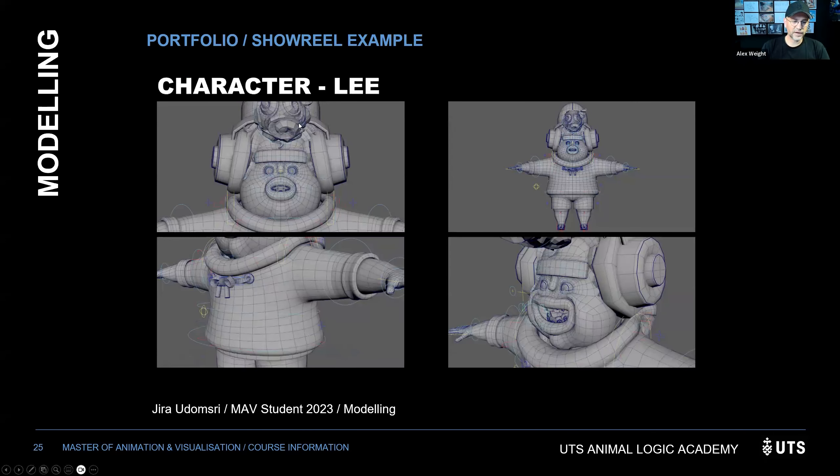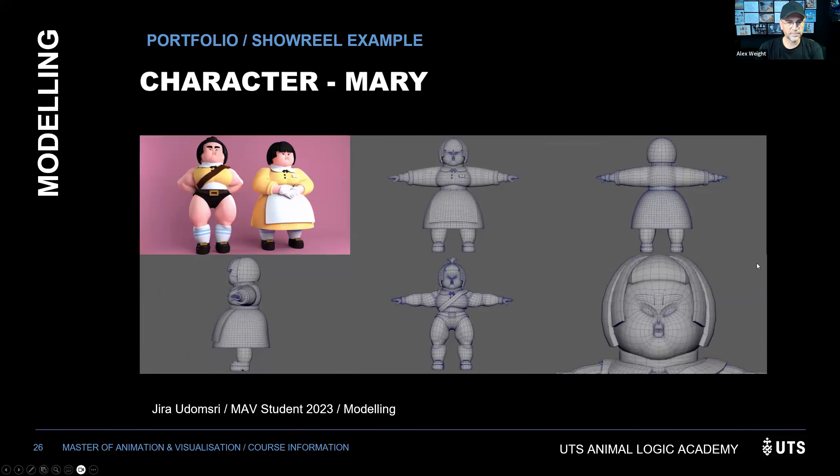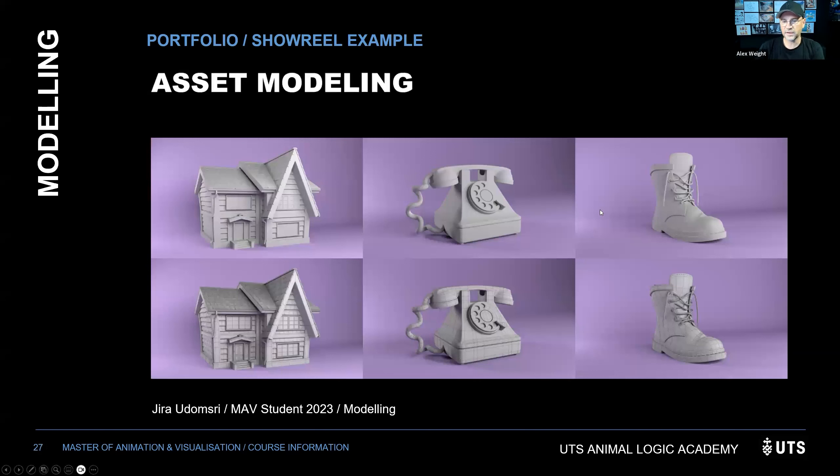Rigging: if you have any interest in rigging, please apply — we have famously been short on riggers, and there is a desperate need for riggers in industry. Rigging creates the skeleton inside a character or asset and the control system that animators use. What to include: anything you've rigged — a body rig, a face rig, a hand, foot, or leg. A clean, working leg rig with foot roll and twist is more than enough. Something simple that works well is often more important than a complex system.